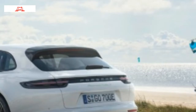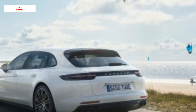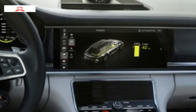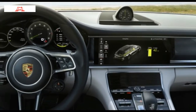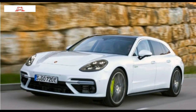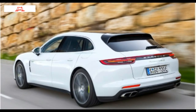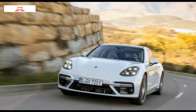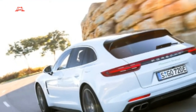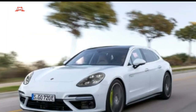Sixth gear. Porsche says the 2018 Panamera Turbo S E-Hybrid Sport Turismo is capable of 192 miles per hour, but not on this road, not today. Before I lift, I give the speedo another glance — 301 kilometers per hour, that's 187 miles per hour, and it was still accelerating. Effortless. Steady as a rock. No drama. I could have steered it with one hand. Wow.